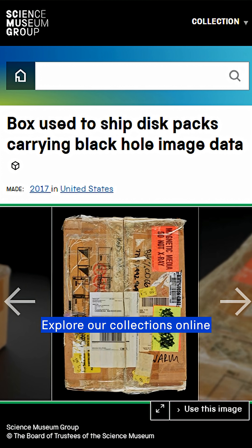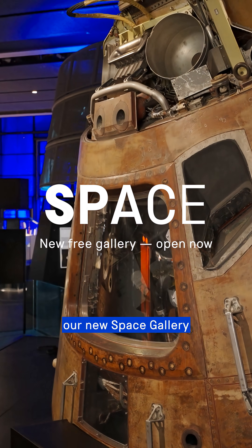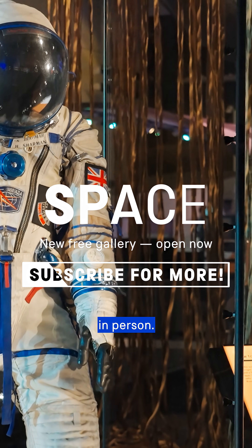Explore our collections online and visit our new space gallery to discover more incredible objects in person.